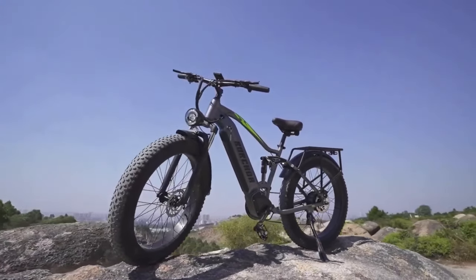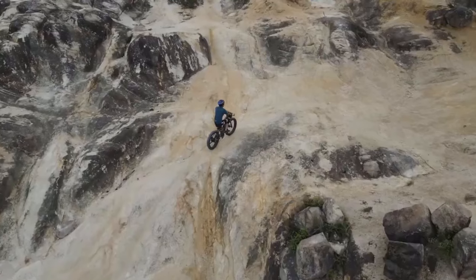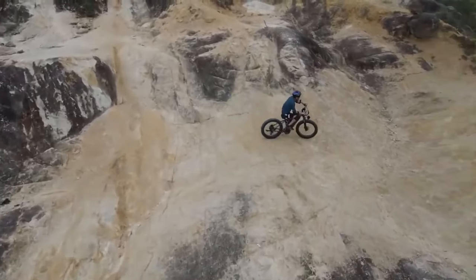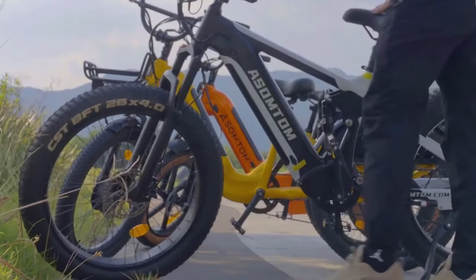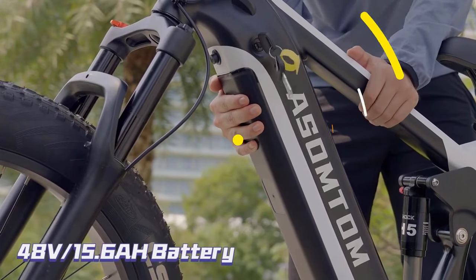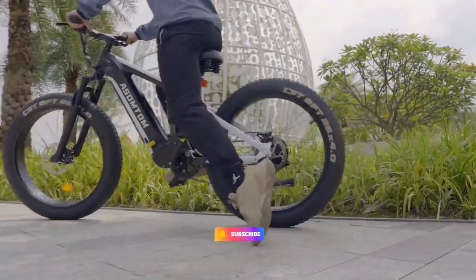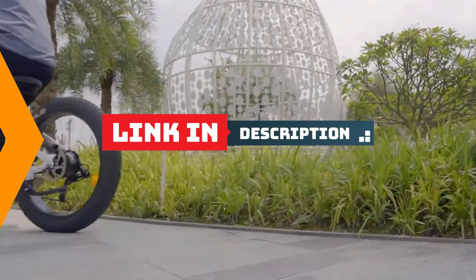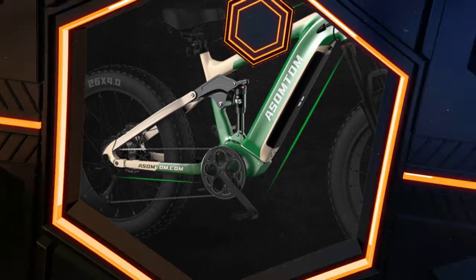Yo, electric warriors, welcome back again, and guess what — it's time to unleash the 2024 edition of the Ultimate E-Bike List, the top 10 machines that'll have you buzzing with excitement, from city cruisers to trail tamers, we got something for everyone. Buckle up and get ready to hit the subscribe button. You can buy these electric bikes from the links given in the description below, so let's get into it.